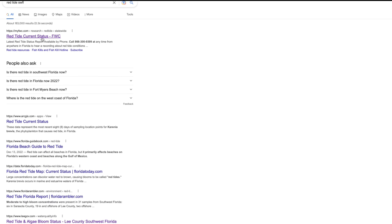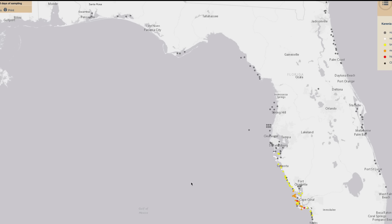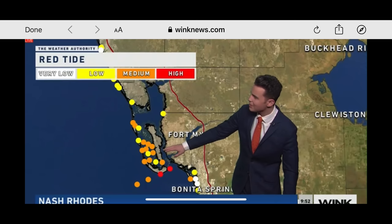I go to the Florida Fish and Wildlife website and they have a map — that's what I check. I zoomed in on the Sanibel area and you can see that 'not present' for red tide was over here by Blind Pass. Over here near Tarpon Bay, the red tide was a little worse.